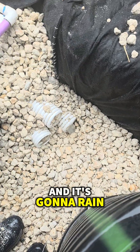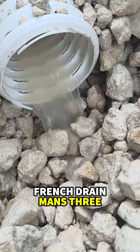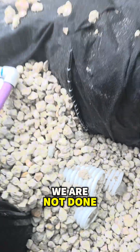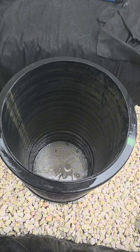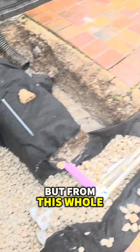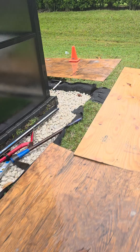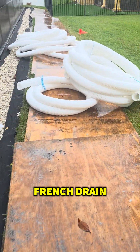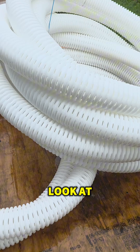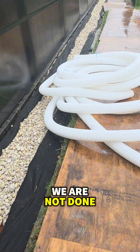We got a little storm and it's gonna rain most of the day. You guys can see French drain man's three and a half inch pipe. From this whole storm we've been getting — it's gonna rain the rest of the day — the yard is dry. Look at those inlets, crazy. We are not done.